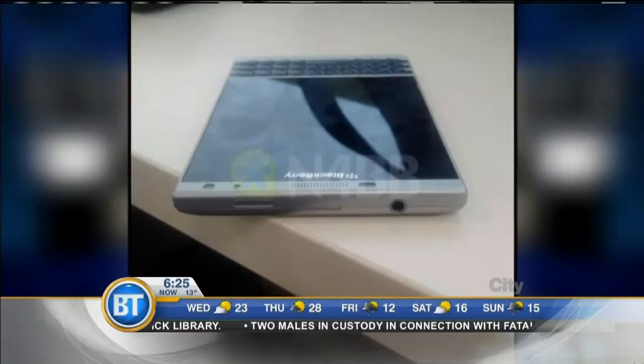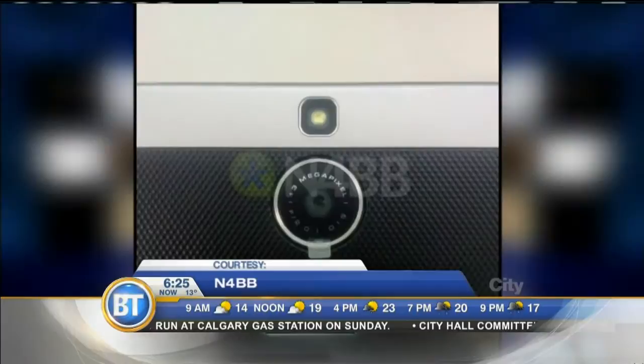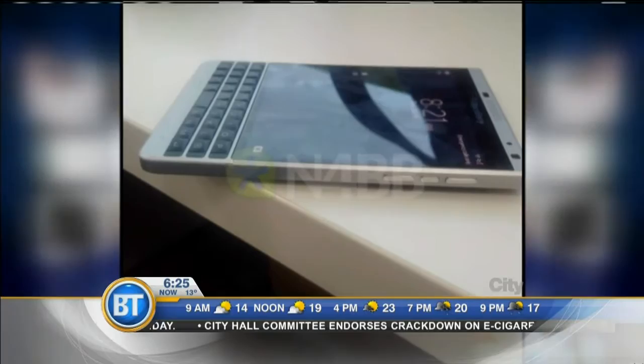Up first, BlackBerry could be working on a new phone. Just weeks after launching the BlackBerry Leap, images are surfacing online showing off a possible successor to the BlackBerry Passport. According to online leaks, the device has a steel frame, 3 gigs of RAM, plus a 13 megapixel camera. No word on whether the device will be released here or targeted towards developing countries.